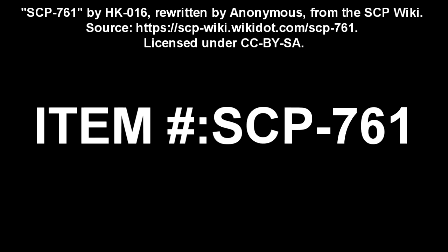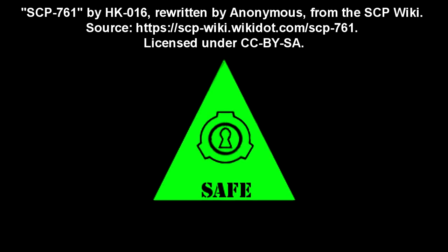SCP-761. Item Number SCP-761. Object Class: Safe.